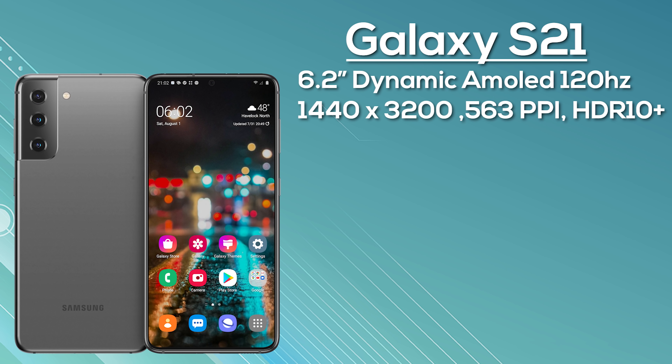The S21 Plus is powered by a 4800mAh battery with 25W fast charging. Unfortunately, it reportedly will not support the S Pen either. It comes with 5G, Bluetooth 5.1, and Wi-Fi 6. Color choices are Phantom Silver, Black, Gray, or Violet, shipping with One UI 3.1 based on Android 11.